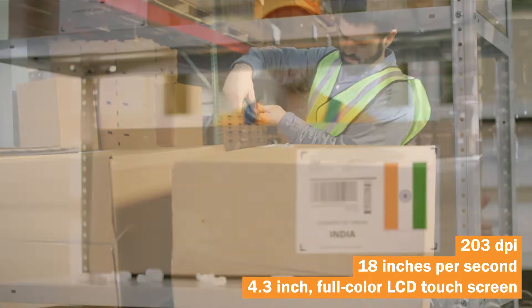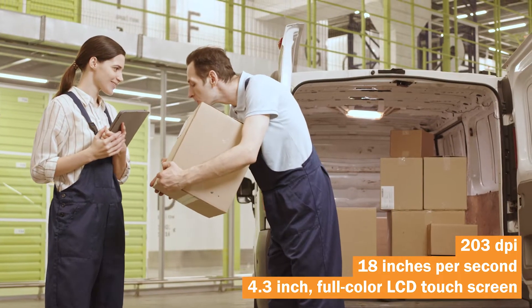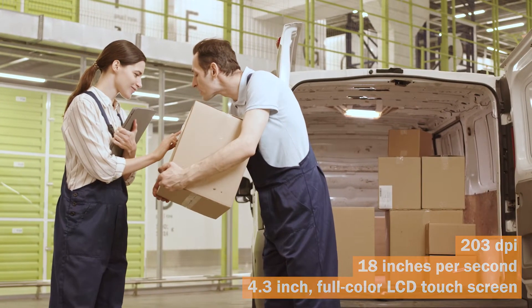Push the limits and keep your operations moving forward with intelligently engineered printing that makes your work easier with faster print speeds, performance enhancing capabilities, and evolving intelligence to deliver superior innovation in your printing operations.